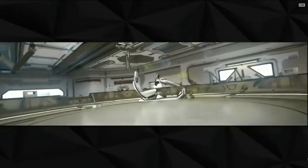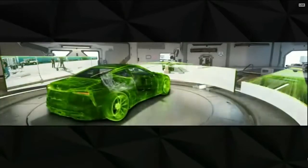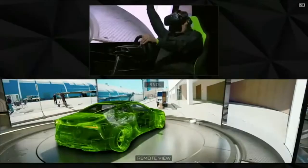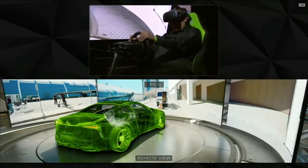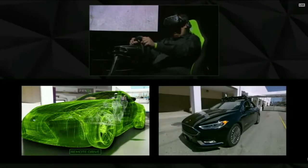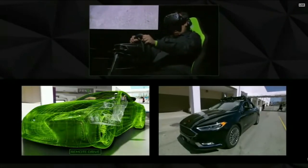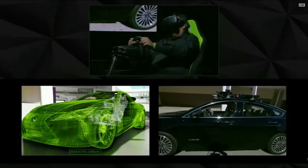So we're in a holodeck. We just created a virtual reality car. Tim is the virtual reality driver. He is inside this virtual reality car, inside the holodeck. I think we've seen this — let's take a look from Tim's perspective for a second here, and we can have him take off and actually drive the car.